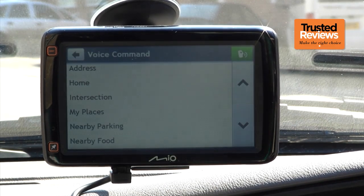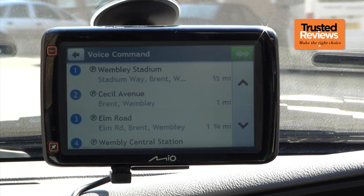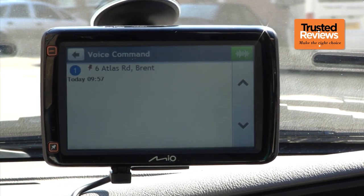The voice entry system is one of the better verbal command systems, going well beyond Mio address entry, though not as far as Garmin's. You can look for nearby points of interest and call up a stored favourite as well, although enabling the system still requires a finger tap of the appropriate on-screen icon.